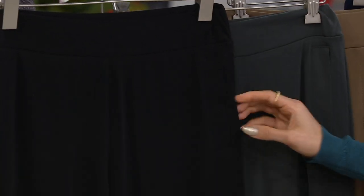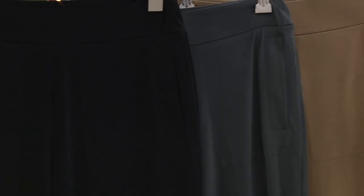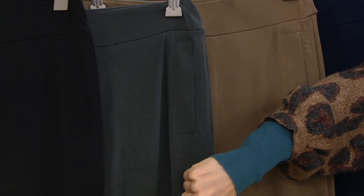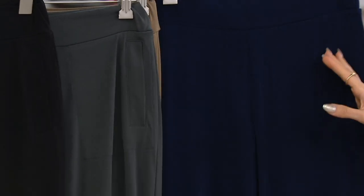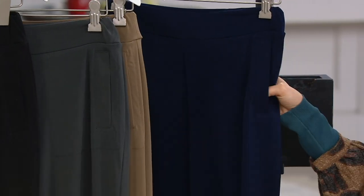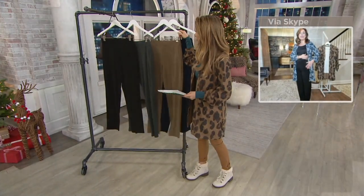So we have the black, thunder gray — love that gray. The gray with the sweater is just the perfect outfit. Desert taupe with the cognac or ivory would be really pretty. And then we do have the navy, which would be great with the blue sweater — beautiful with the blue.